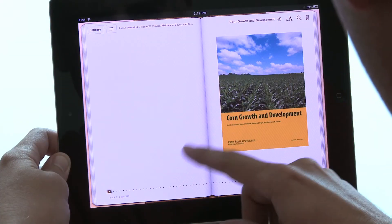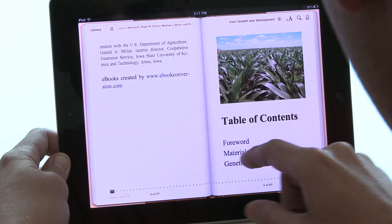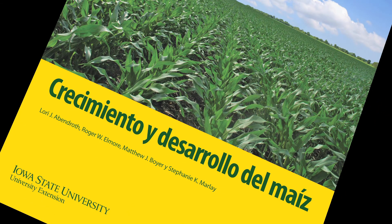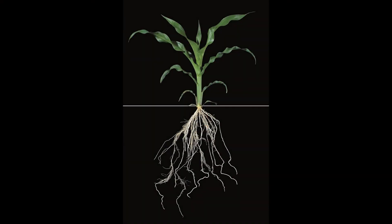Some other formats that are going to be available very soon include an e-book available in July 2011, a Spanish version in August 2011, and also the images from the book should be available very soon for purchase.